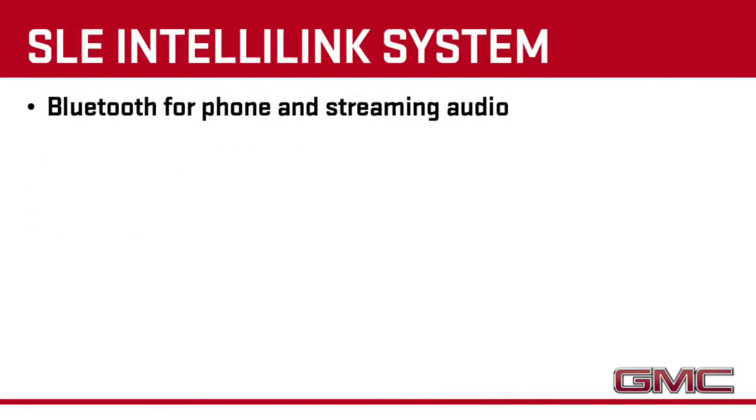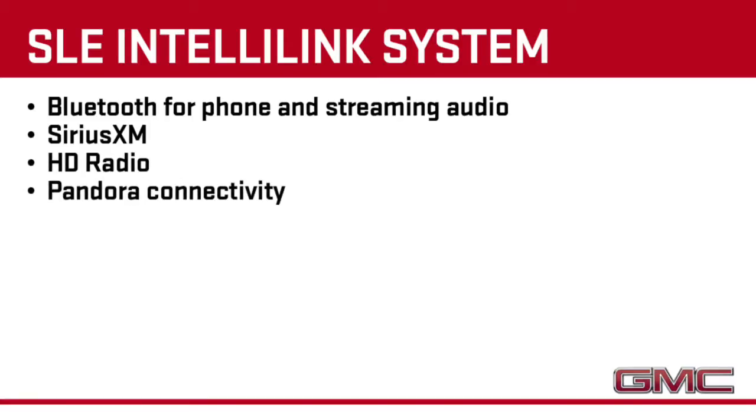The SLE's IntelliLink system adds smartphone connectivity with Bluetooth for phone and streaming audio, Sirius XM and HD radio, and Pandora internet radio connectivity. And it can all be controlled with natural voice recognition.